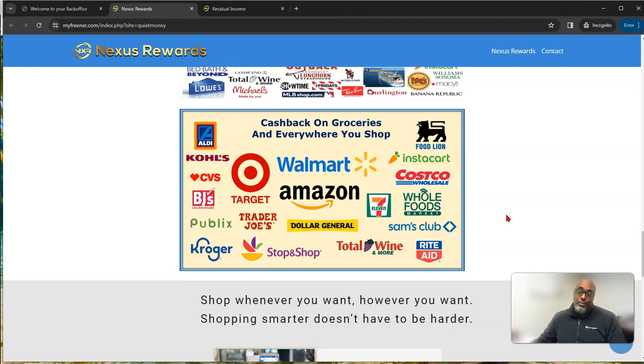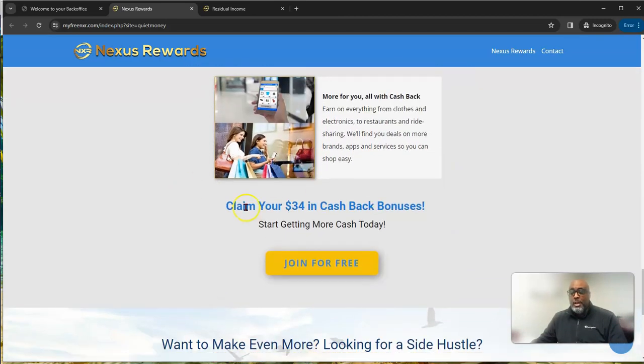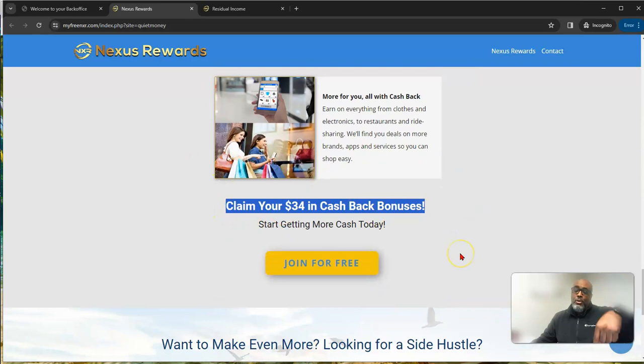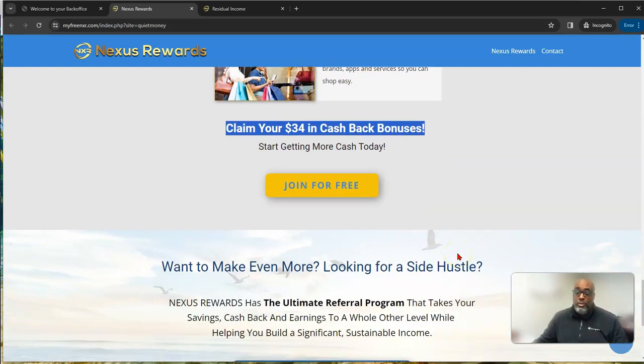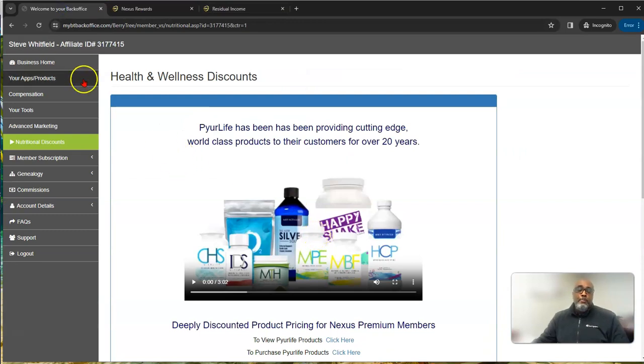There are stores where you can actually earn as you shop. Click the link below, join for free, claim your $34, and sign up for your free funnel — which you can use for your opportunity. I'll show you that here in a minute.